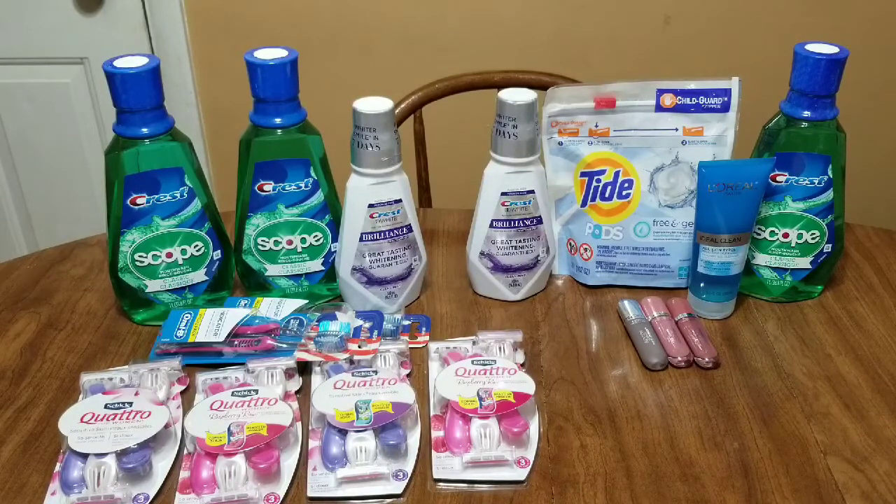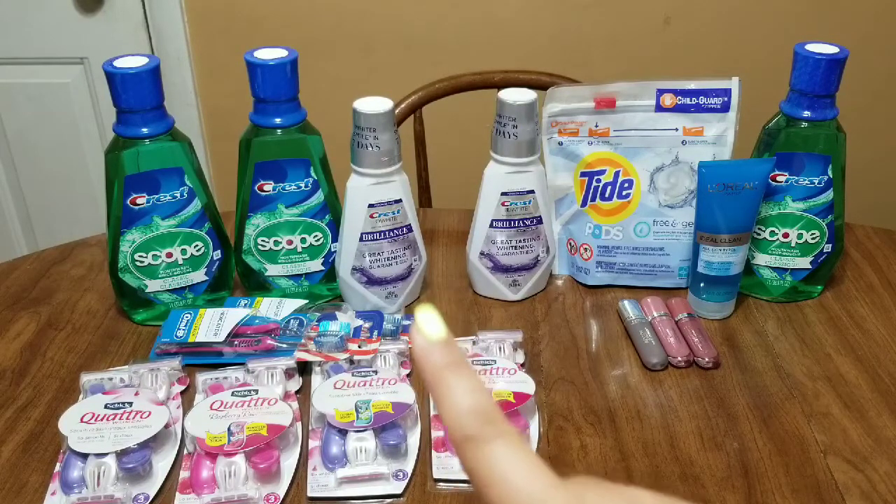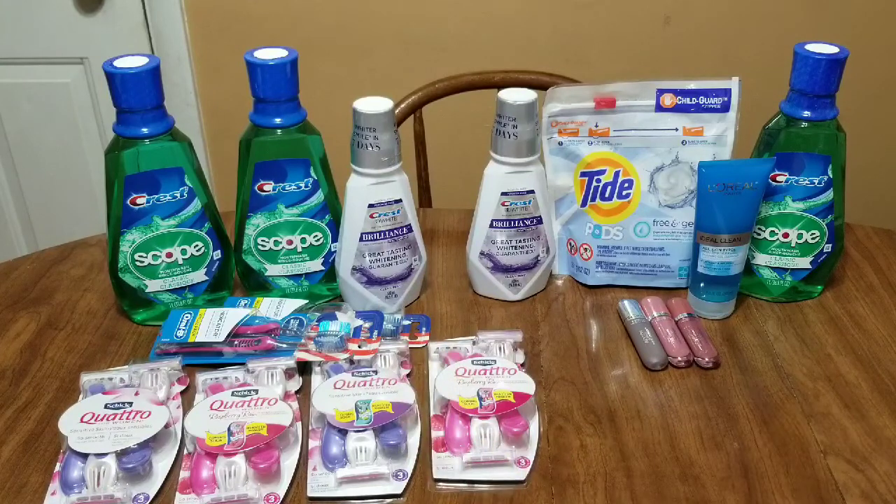Even if you don't have extra bucks to pay, you're going to be $17.91 out of pocket and get back $21, making all of this completely free and a $3.09 money maker.